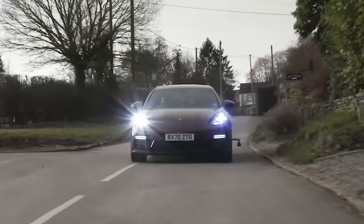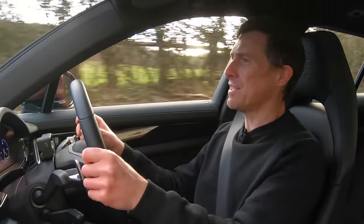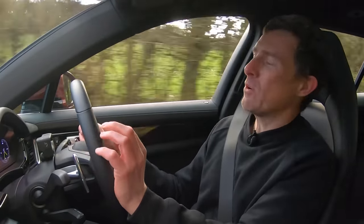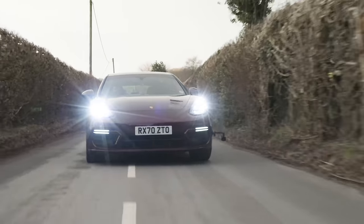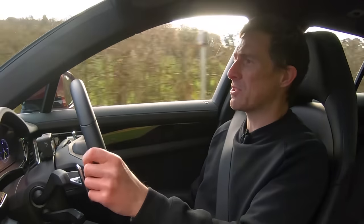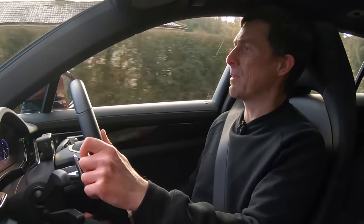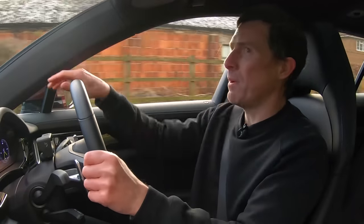Let's see what this Porsche Panamera Sport Turismo is like to drive. One of the key things you notice is its sheer size — it's very wide, especially when you're driving down narrow country roads. You sit really low as well, which is great for a sporty drive experience but for figuring out where the corners of the car are, not so good. The bonnet is quite large on this thing, and there's quite a blind spot, though generally the visibility is all right. The back window is just of average size.